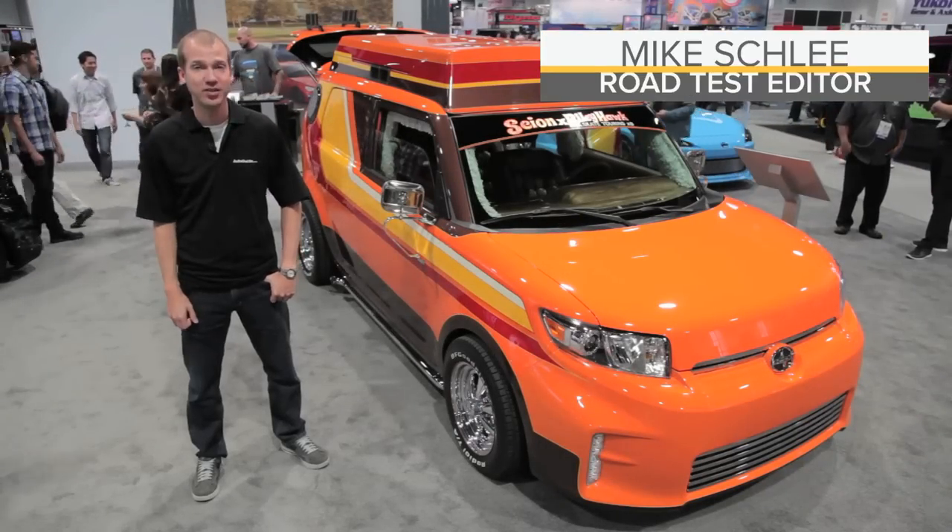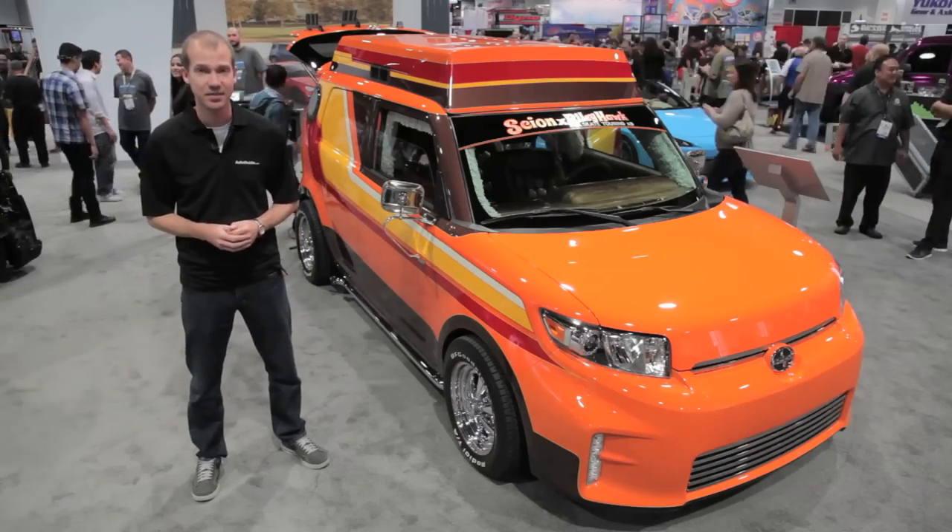What I'm about to say may shock you as much as it shocks me, but the car of SEMA for 2014 may well be a Scion XB.